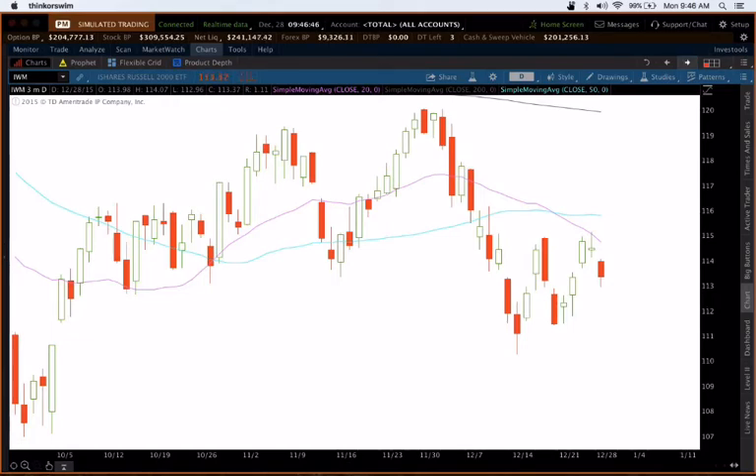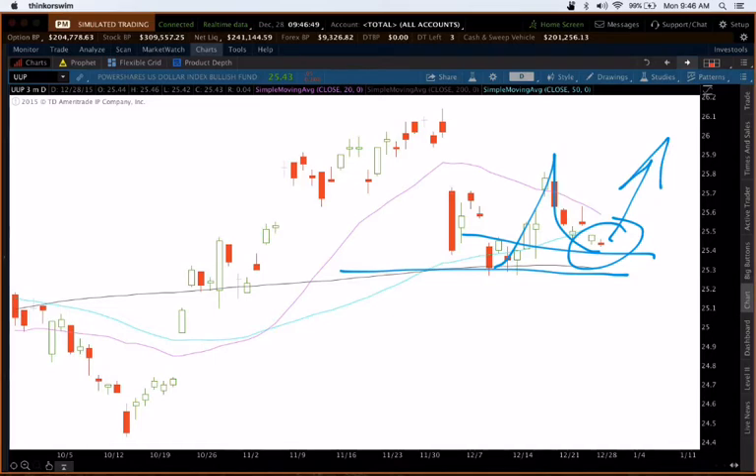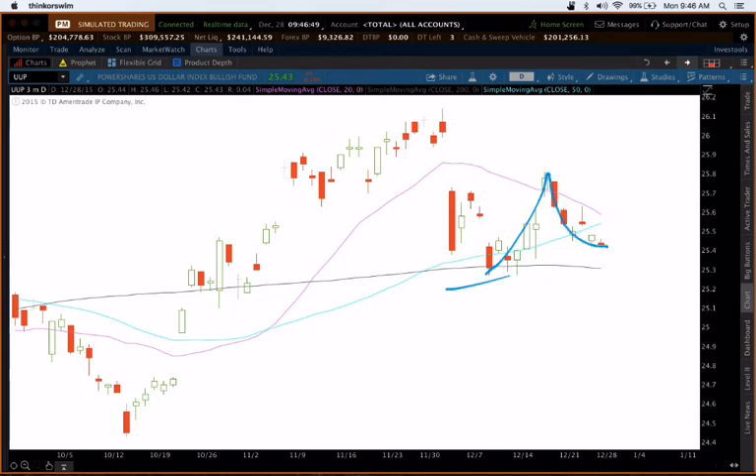Don't expect a ton of movement this week. The UUP, the dollar index, coming off of the monetary policy raising interest rate, is trading above the 200 period moving average. Did a nice little pop and a drop. If it can establish a higher low here, that would be bullish for the dollar. I expect the dollar to strengthen with that interest rate rise, but we want to see a higher low, probably in the area of the trend zone. So keep an eye on that.